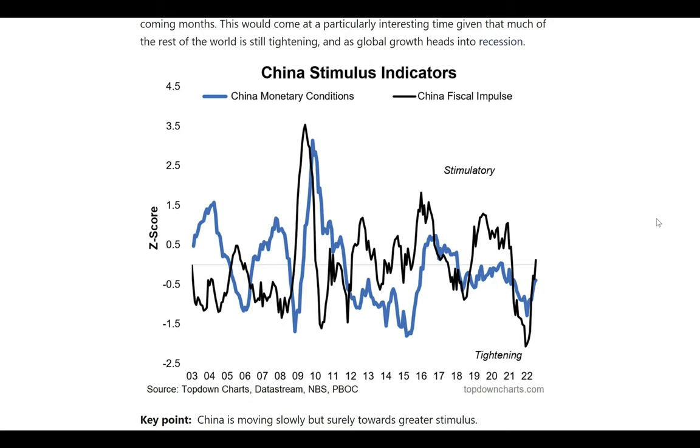Nothing like the previous big stimulus rounds of previous years just yet, and nothing of the type of moves that we saw globally in 2020. But our monetary and fiscal stimulus indicators shown here in this chart have clearly turned the corner this year towards the stimulus side of things from previously tight settings.